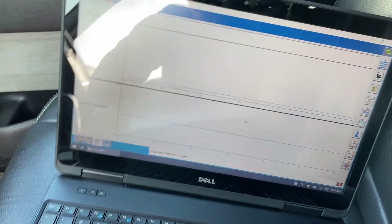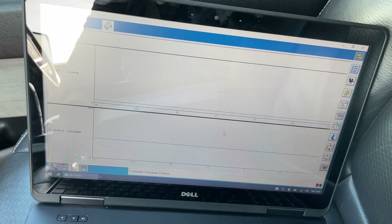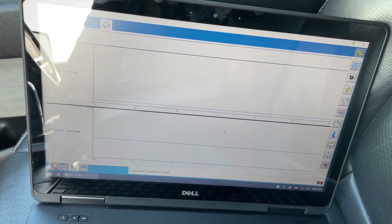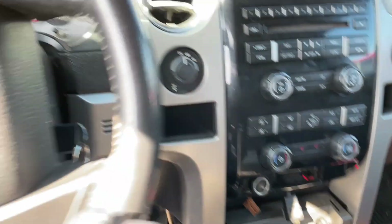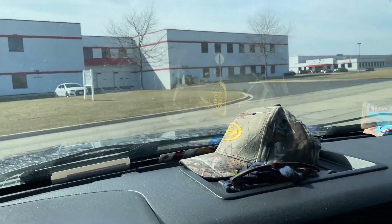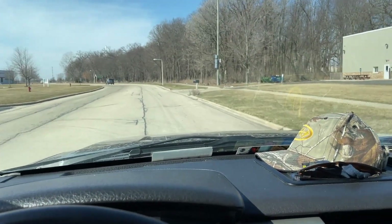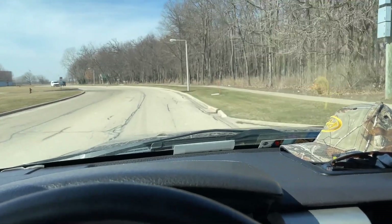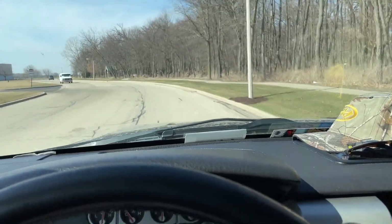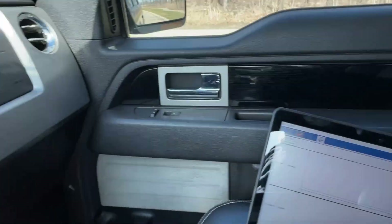Let's go ahead and go on a test drive. I'll record some live data — I can't drive and record at the same time — but I'll come back, review it, and show you exactly what's going on. The first thing you'll notice is that when you're going down the road, the transmission shifts great, because this issue only has to do with the torque converter clutch. Everything shifts fine until that torque converter clutch actually comes on.